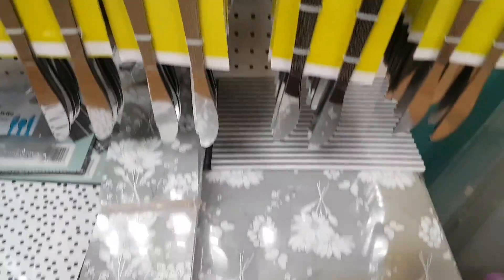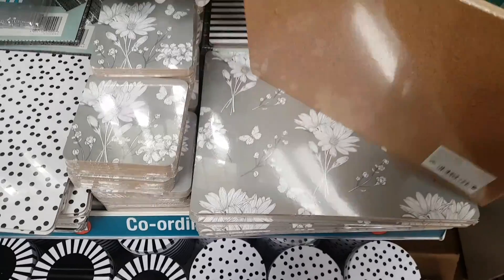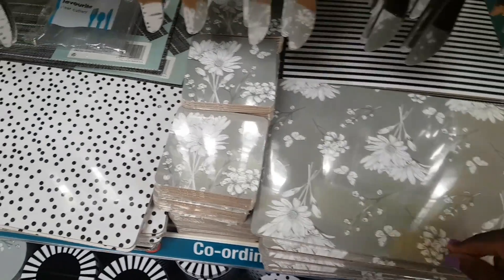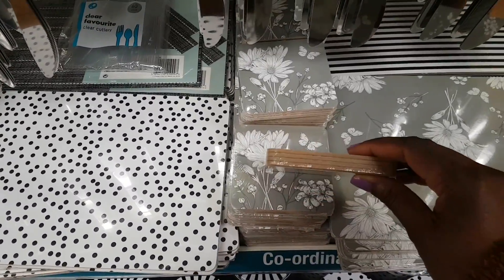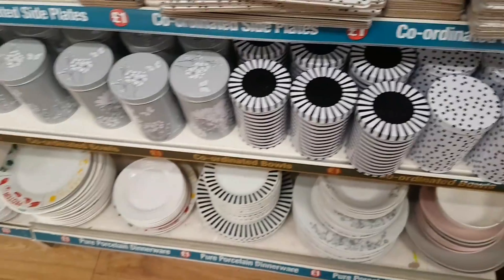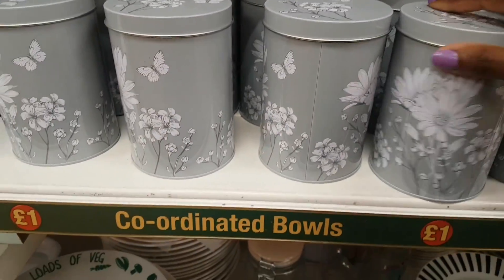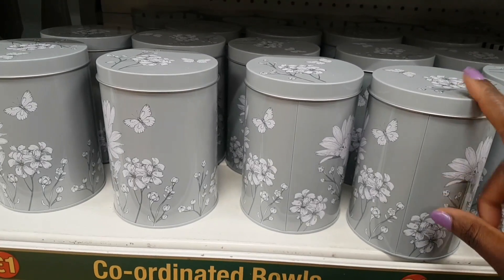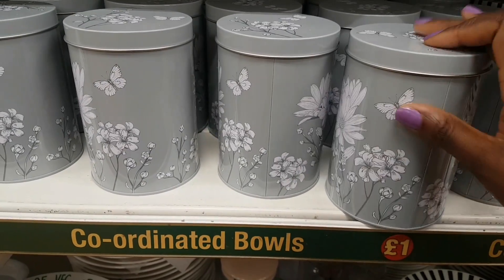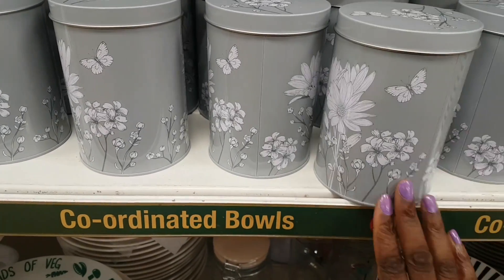The mugs are meant to match the placemats — you get two in a pack and they are cork. You also get four matching coasters. In the same range there are canisters or tins, which are really nice because they don't say tea, coffee, or sugar, so you could use them for anything in your home.